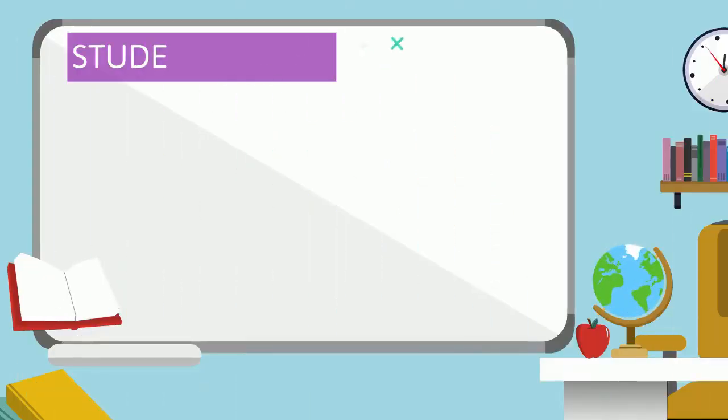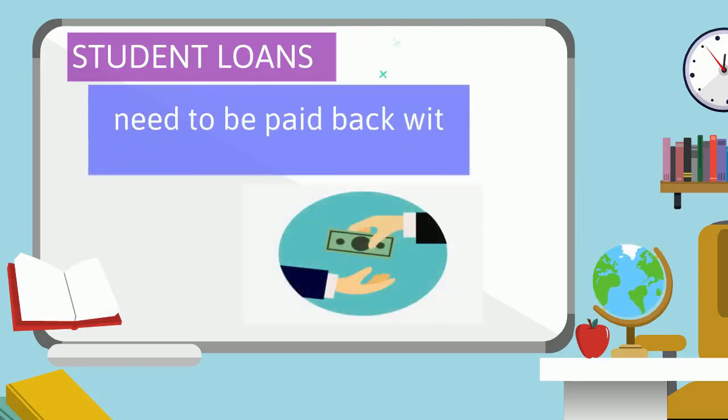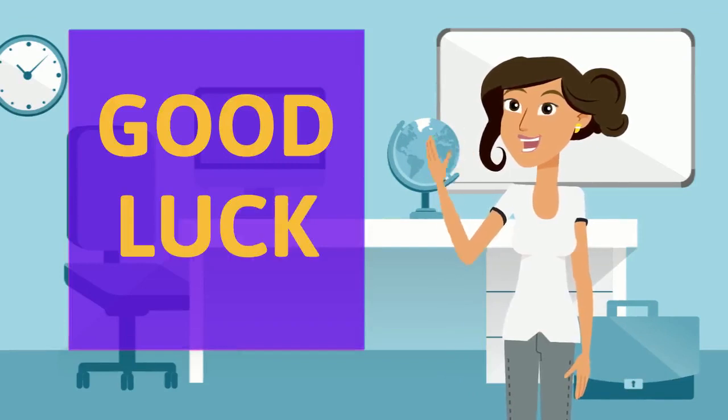Student loans can help you pay for your education. Student loans need to be paid back with interest, so you want to be careful deciding if and how much you want to borrow. Understanding the different types of aid in financial aid will help you make the best decisions about college.